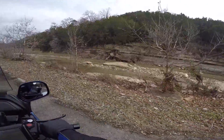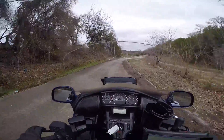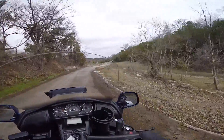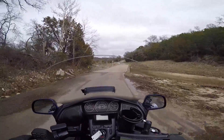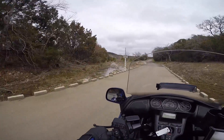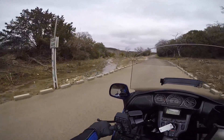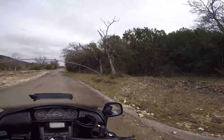Looks like somebody bulldozed that through there. Flood gauge — it's not flooded.